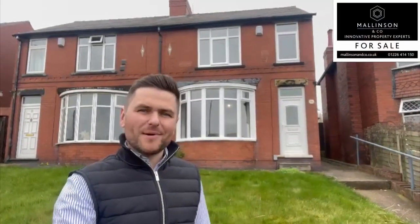Hi, I'm Ben from Mallinson & Co. Welcome to Harbour Hills Road, Barnsley. Come on in, let's take a look.